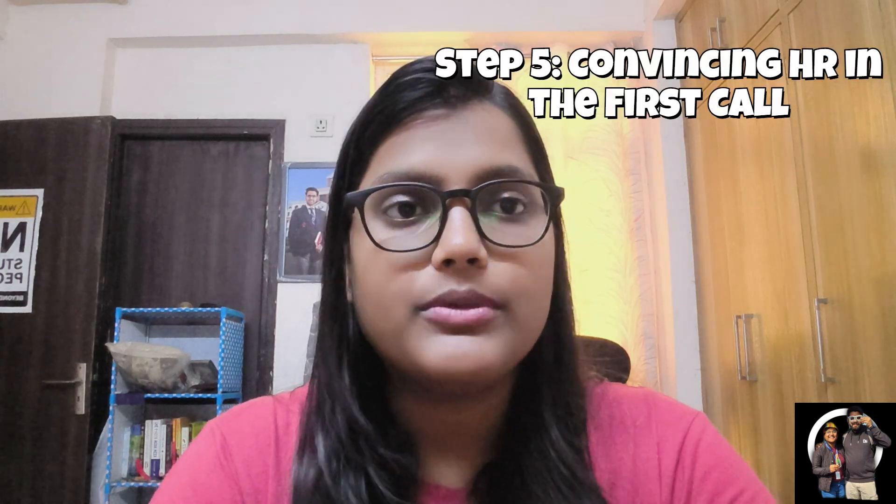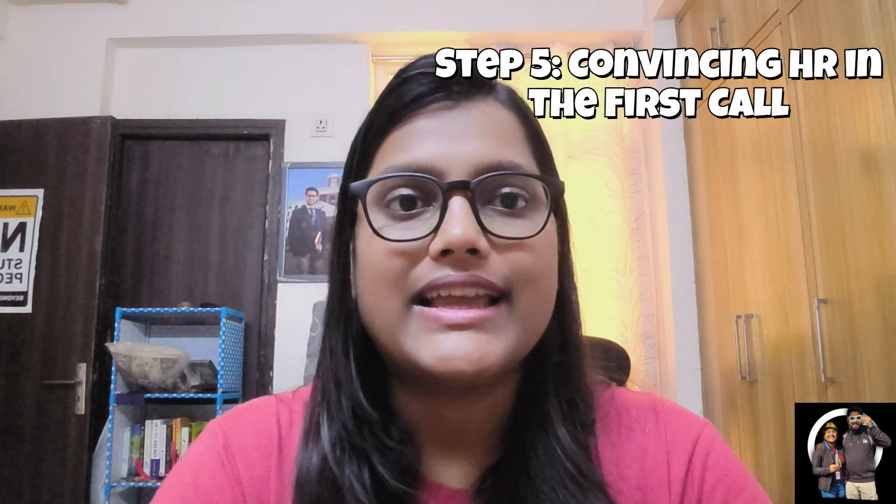Step 5: convincing HR in the first call. Once your resume is published, your first real test isn't technical — it's your HR call. Speak confidently, be honest, don't oversell, just be clear and genuine. If HR isn't convinced you're a data engineer, your resume stops right then and there.